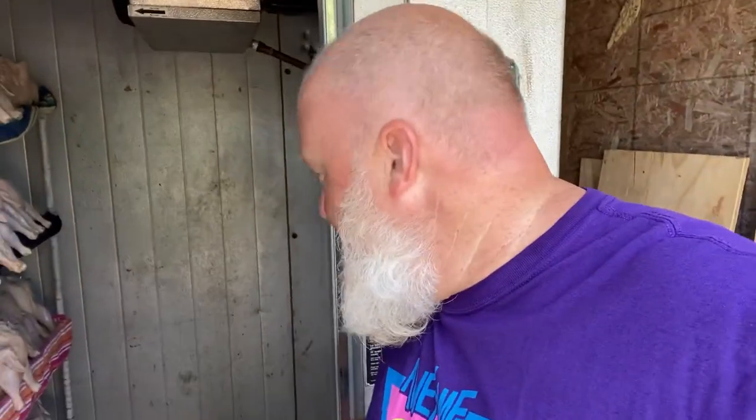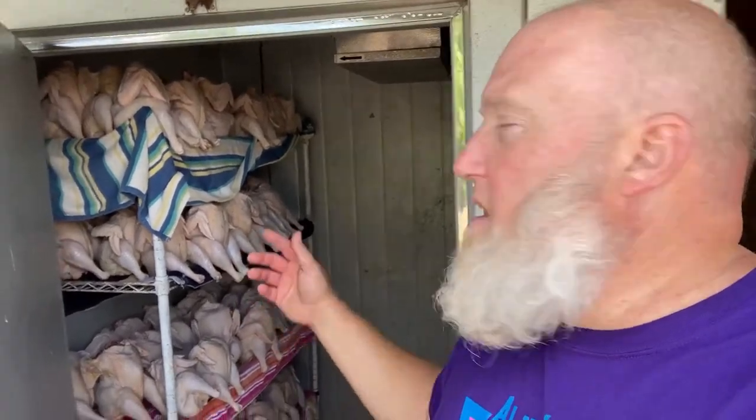Hey guys, so yesterday we butchered. Today, we just transferred all of the chickens from these garbage cans over here — they were filled with water. We soaked the chickens in here overnight, 24 hours. Now they're on the shelf. They'll air dry and stay cool in here for another 24 hours. We'll come tomorrow and either package them up or give them to their final destination owners. So this is what 110 to 115 chickens look like.